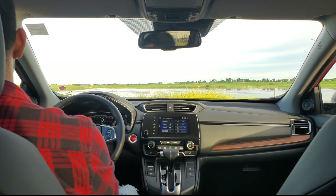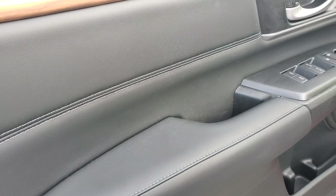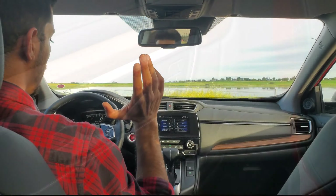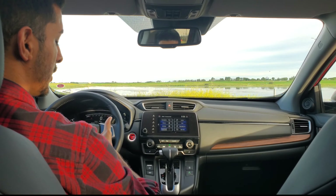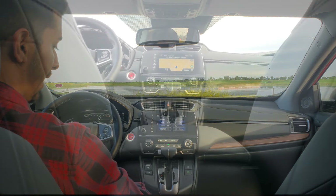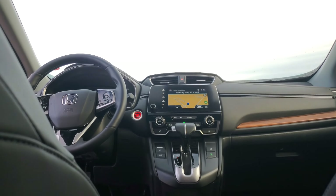Since this is a Touring, you have things like leather stitched armrest and door panel with genuine stitching. You have automatic windows for your front passengers — the rear are power but not automatic. This is an upper trim level, so you have memory seats available in two different positions for the driver's side. You have your Honda Sensing equipment down to the left side of the steering wheel.